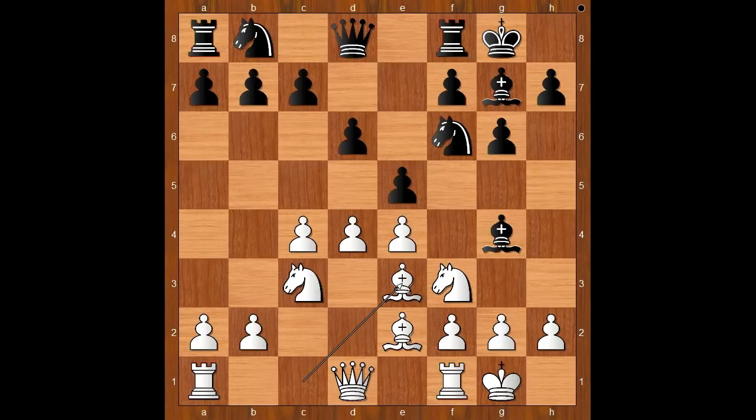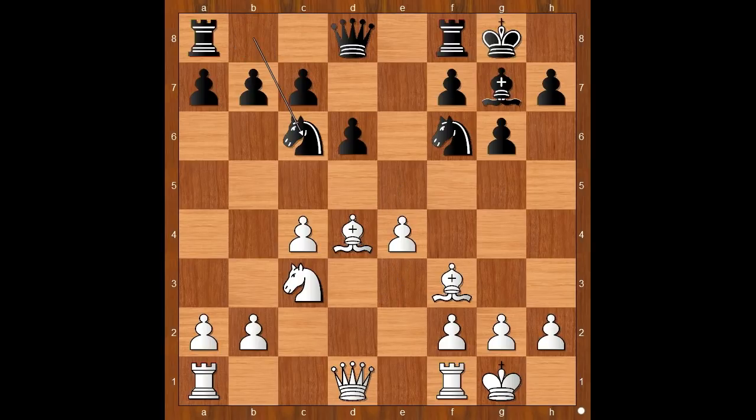Bishop to e3, and now bishop takes on f3, giving up the bishop pair. This is a move which old masters wouldn't rush to do, but this is the best move in the position. Bishop takes on f3, e takes on d4, bishop takes on d4, Nc6 attacking the dark-squared bishop. This position was seen for the first time in 1992, and black won. Bishop to e3, black to move.